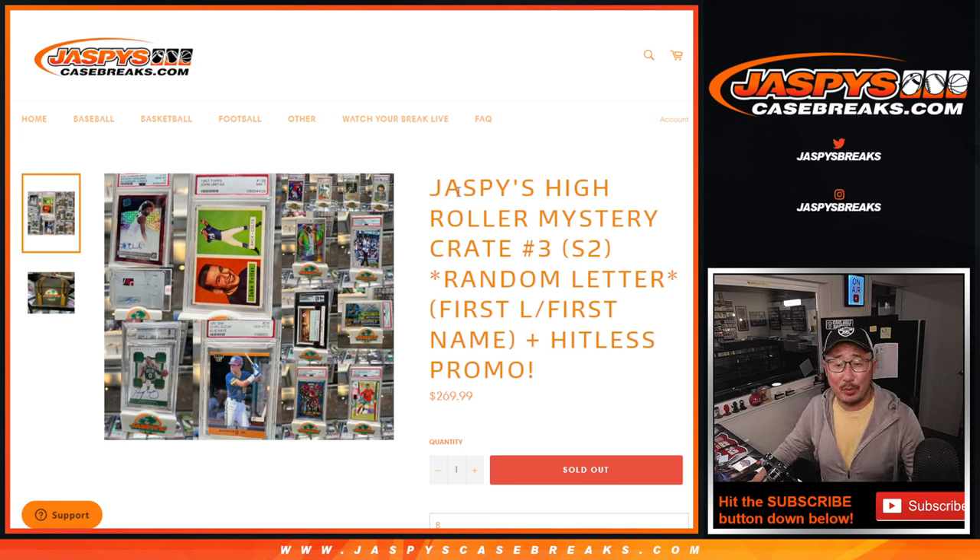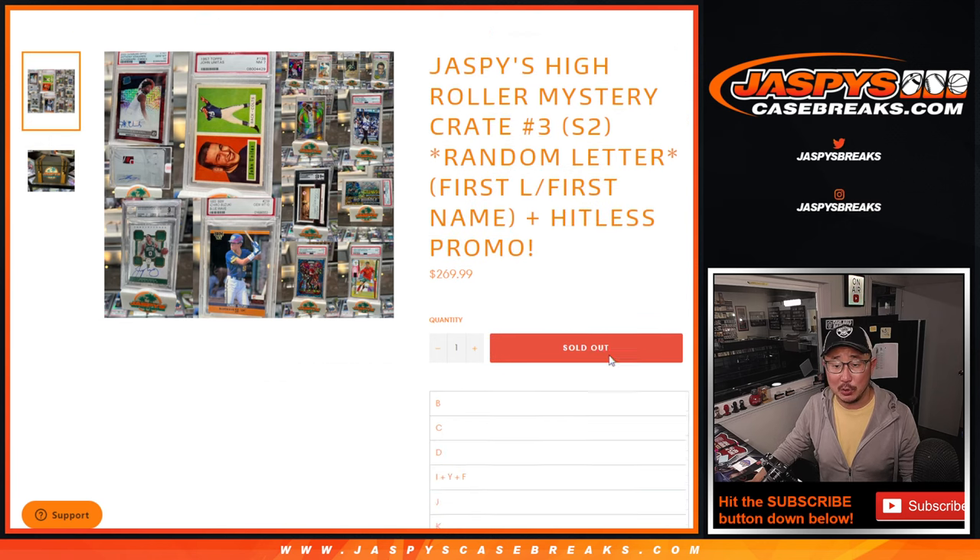Hi everyone, Joe for JazbysCaseBreaks.com, coming at you with Jazby's High Ruler Mystery Crate No. 3, High Ruler Mystery Crate Series 2, Random Letter Break No. 3, going by the first letter of their first name, and a little Hit List promo here.